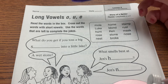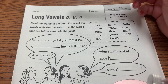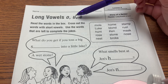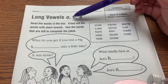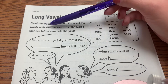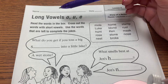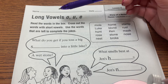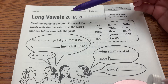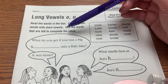Your directions for page 46: we are dealing with long vowel sounds for O, U, and E. Remember, long sounds are when the vowels say their name. Read the words in the box, cross out the words with short vowels. The short vowels are A, E, I, AH, and UH — they don't say their name, they say their other sound. Use the words that are left to complete the jokes.